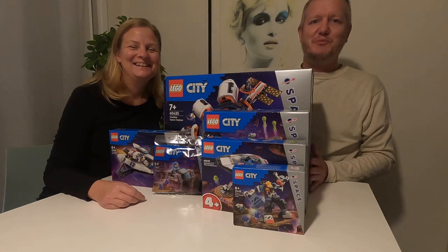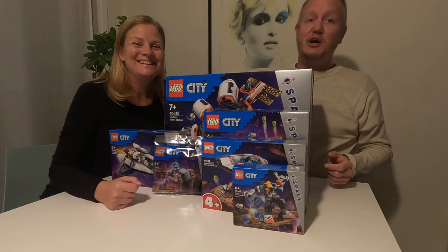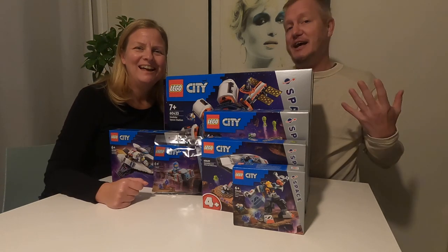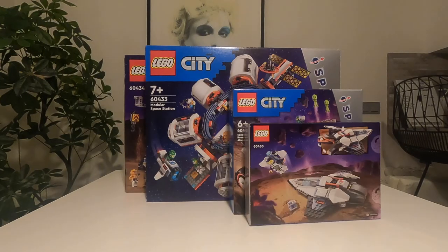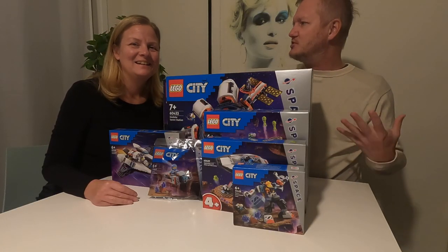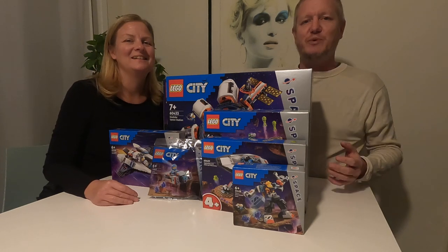Hi everybody and welcome back to Exploring Bricks. In the last couple of vlogs we've been building a kingfisher bird and some flowers. Now it's time for something different — a couple of weeks back we bought all these space sets, so we figured we should build them and also compare them to the old 1980s space sets that we grew up with.